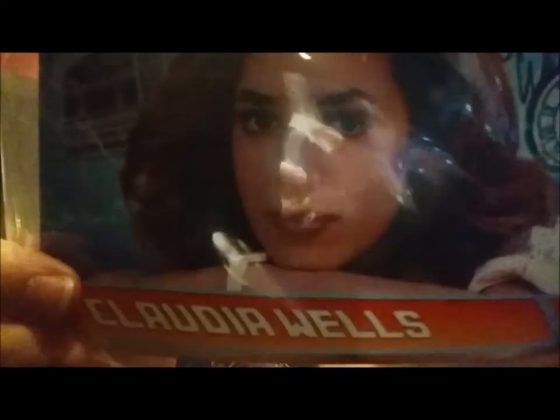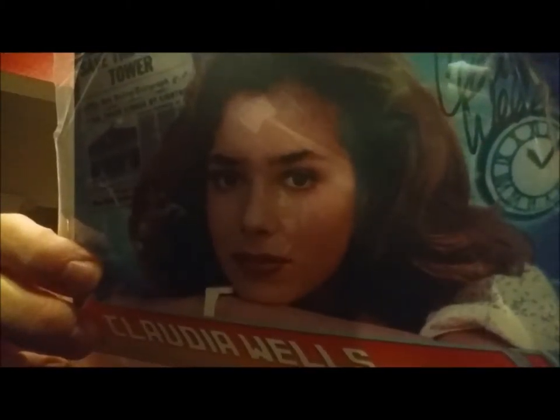Here we have a Claudia Wells autographed picture. And if you don't know who Claudia Wells is — this is from Back to the Future. So an official autographed item; again, this is special because it's the first ever Sci-Fi Block.